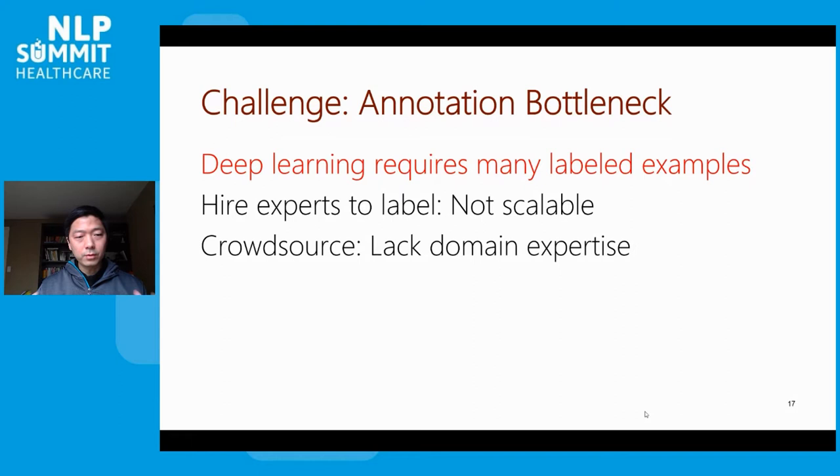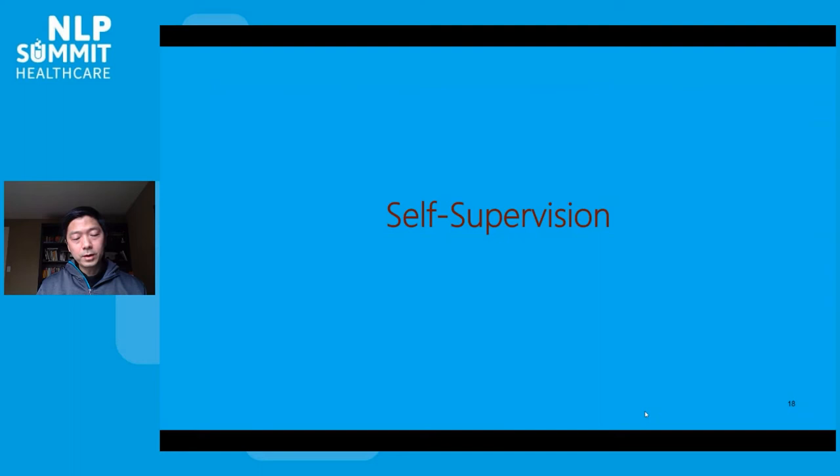In biomedicine, we also lack a really powerful tool — crowdsourcing. In machine learning, crowdsourcing has been instrumental in collecting and generating large training sets to power recent advances in deep learning, such as ImageNet for computer vision and SQuAD for question answering. Unfortunately, in biomedicine, annotating examples requires deep domain expertise, which is very hard to do via crowdsourcing. For example, asking a crowd to interpret a cancer genetics paper or a CT scan would be pretty hard.